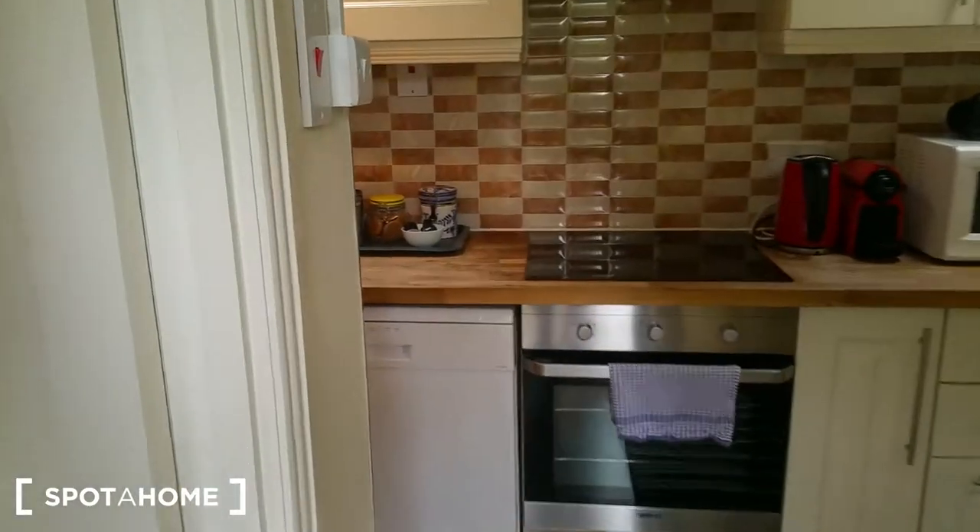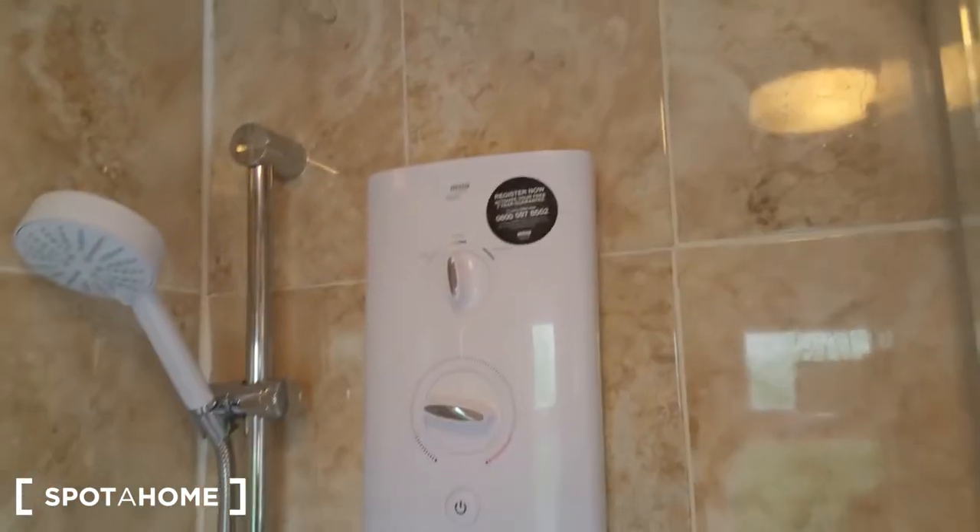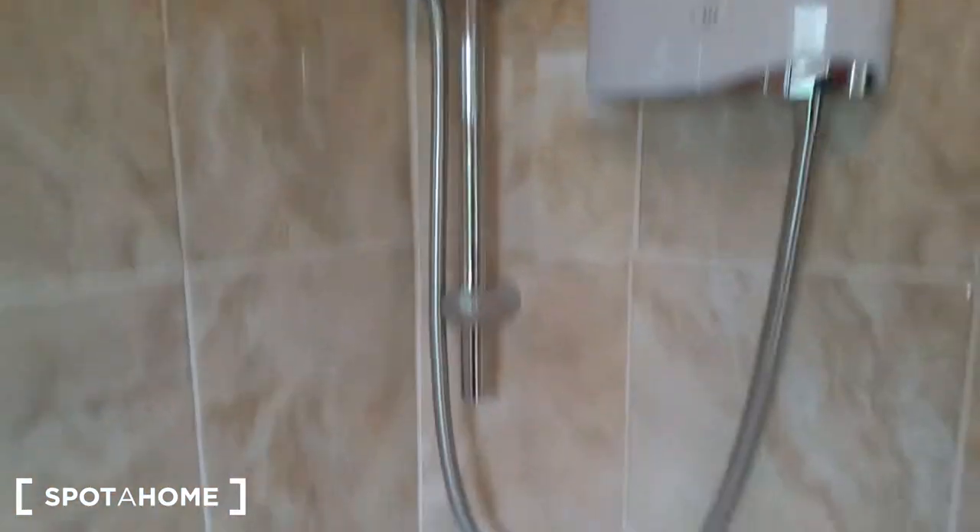We're going inside and this is the bathroom here on the left. It's nice, new, fresh — nice tiles, electric shower, new units — so you will have access to hot water all the time.